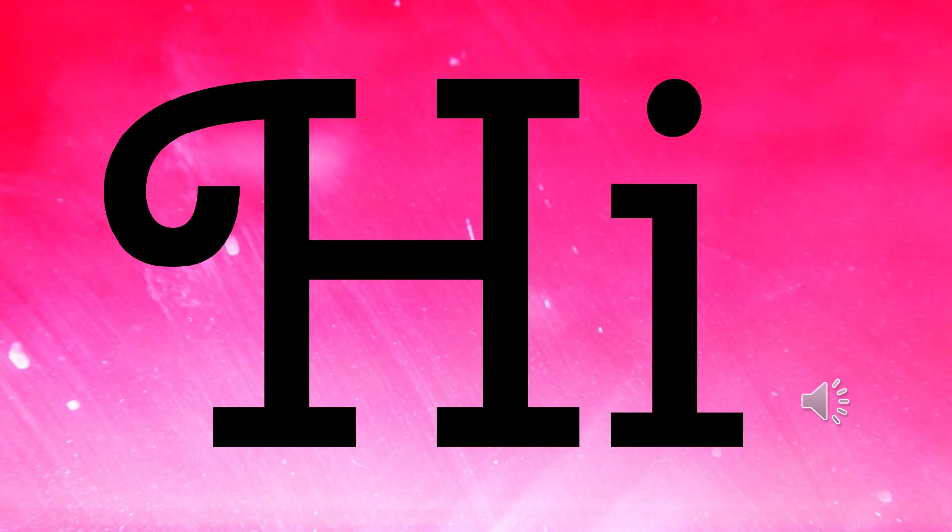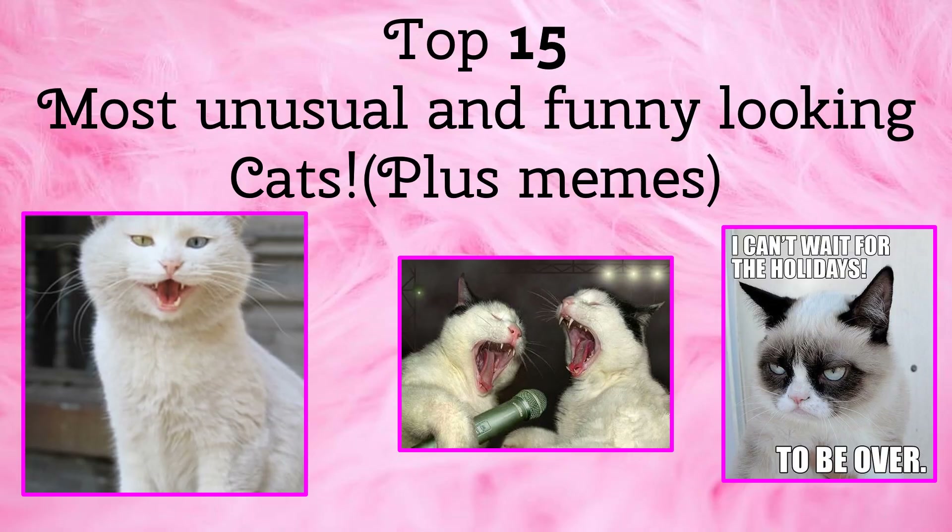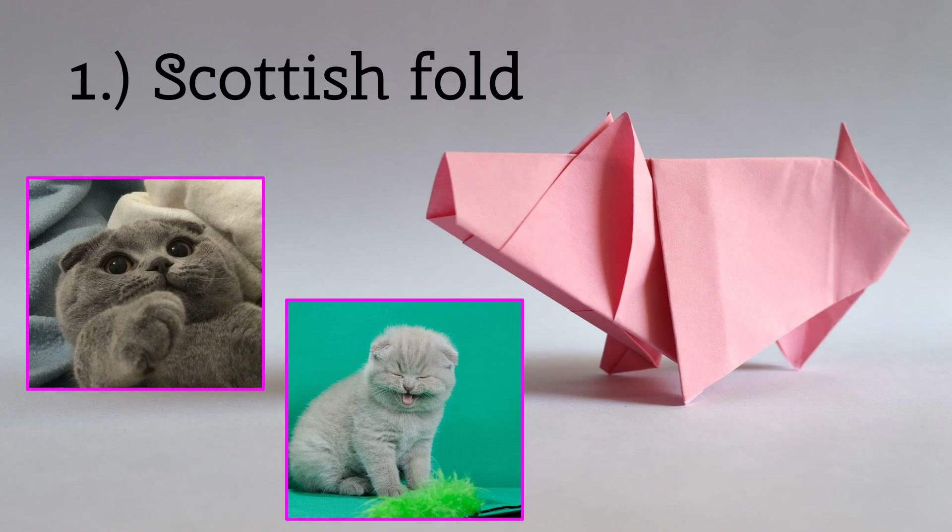First up we have the Scottish Fold. Scottish Folds are a popular cat and a lovable little companion. People love that these cute cats' little paws and noses are almost hypnotizing. These little cats are interesting though — they have bright orange eyes, almost neon orange. These cats are cute and so are all the others you'll hear about today.